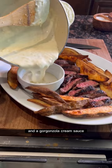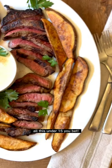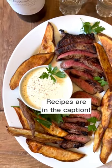I serve this with beautiful steak fries and a gorgonzola cream sauce. All this under $15? You bet. Recipes are in the caption.